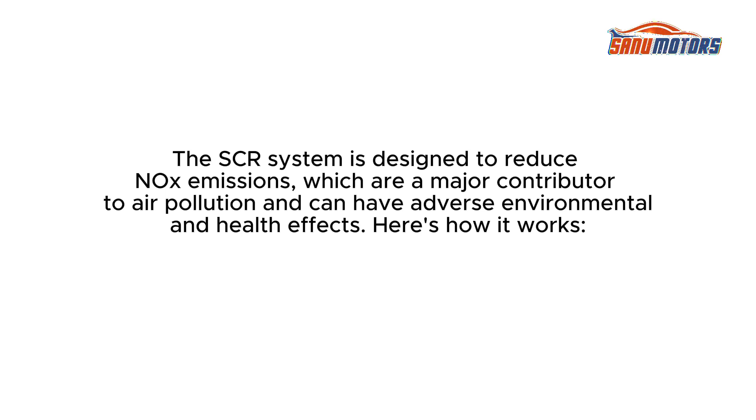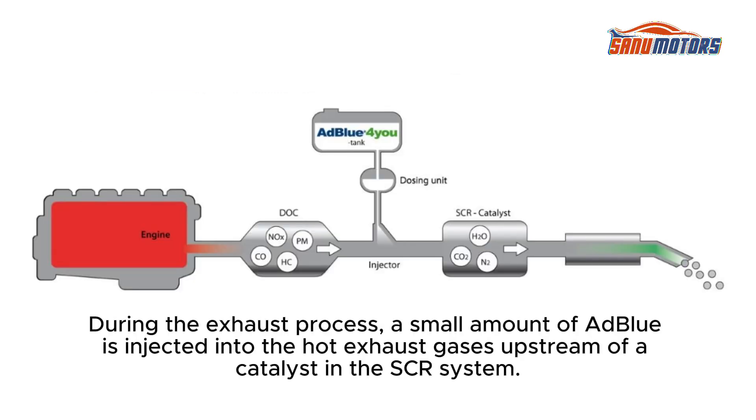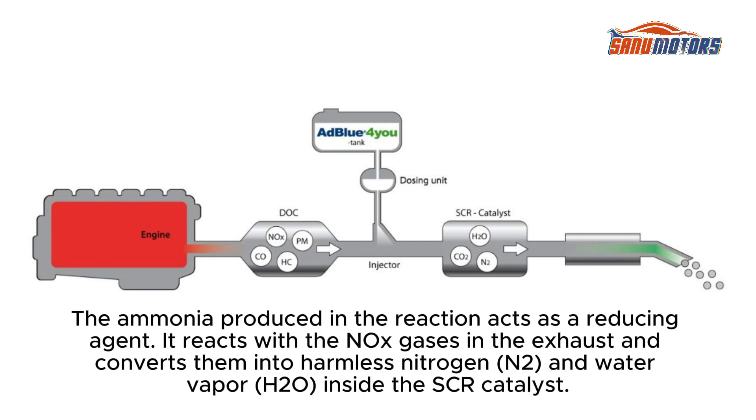The SCR system is designed to reduce NOx emissions, which are a major contributor to air pollution and can have adverse environmental and health effects. AdBlue is a solution composed of purified water and urea, a substance derived from ammonia. It is stored in a separate tank in the vehicle. During the exhaust process, a small amount of AdBlue is injected into the hot exhaust gases upstream of a catalyst in the SCR system. When AdBlue comes into contact with the hot exhaust gases, it undergoes a chemical reaction.